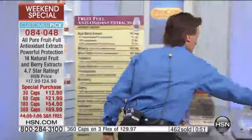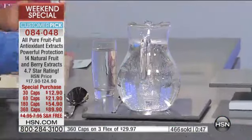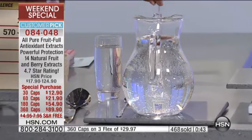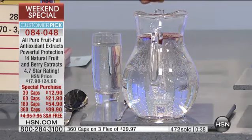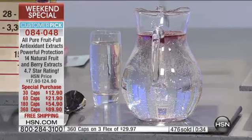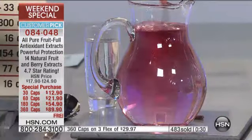There's a quick demo here with a pitcher of water — about a half to a full gallon. We open a capsule and mix it in. There are no food colorings, no artificial colors. That is the natural color of the berry extracts. Watch this — and that's only one capsule in there.